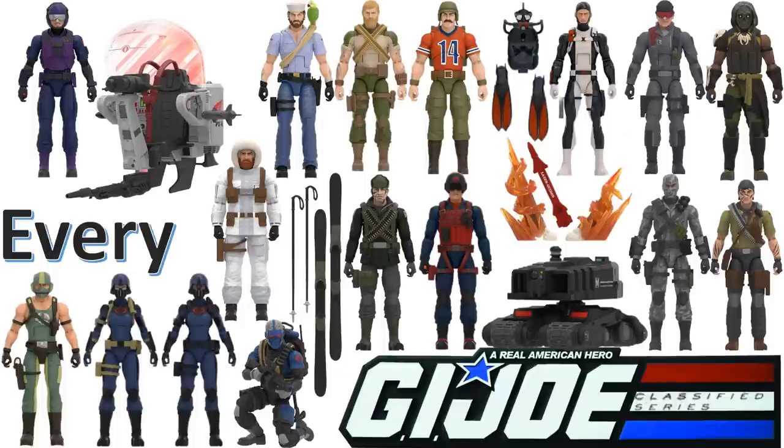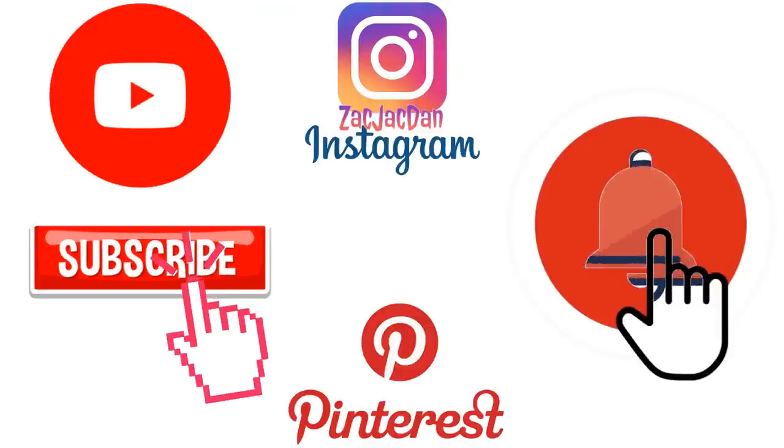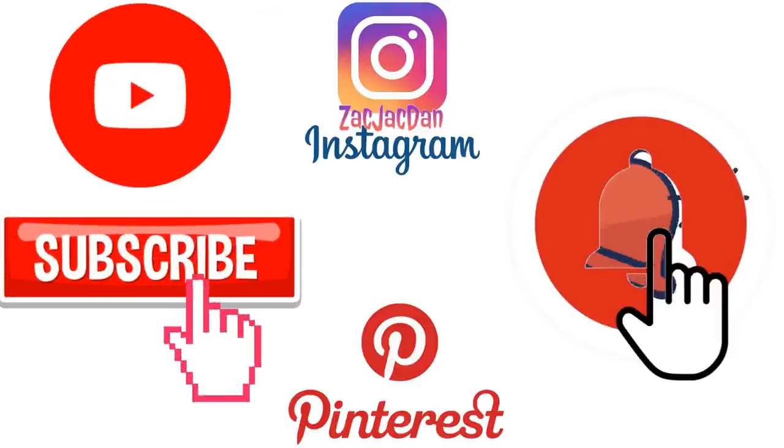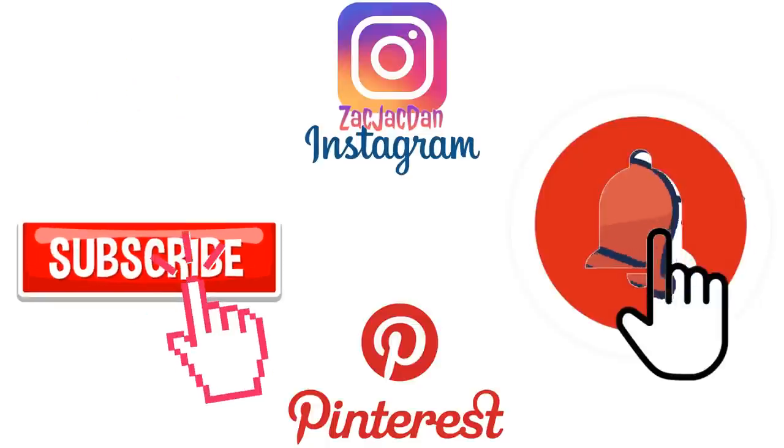Guys, I hope you enjoyed this video. Leave any kind of comments, hit that notification bell so you're aware of any new videos that I have. Subscribe to the channel, that thumbs up — I'll talk to you guys later. Don't forget to check me out on Instagram, Twitter, and Pinterest — you can find all the photos that you want of these videos.